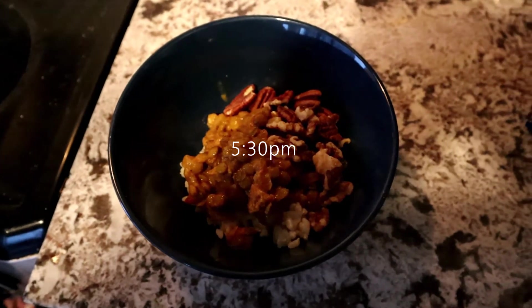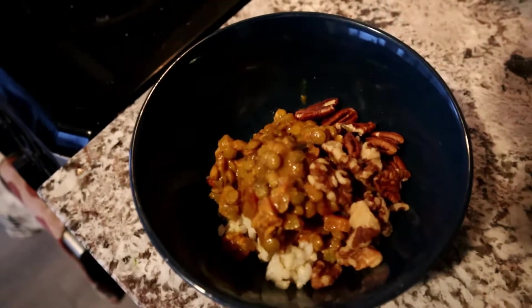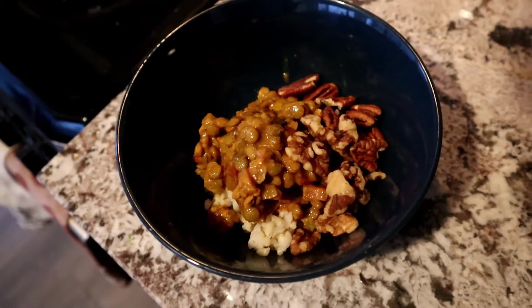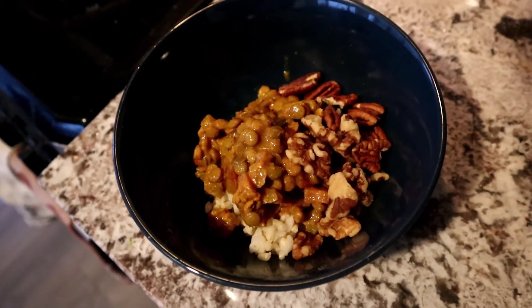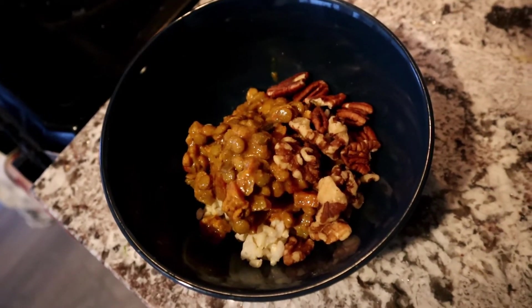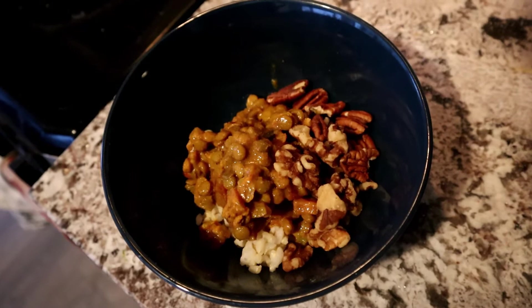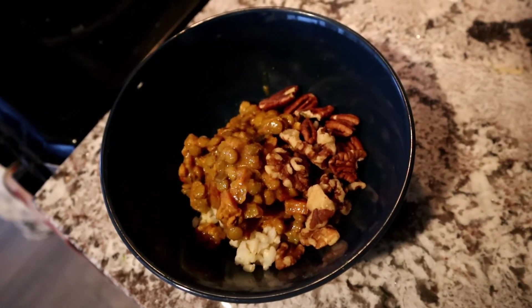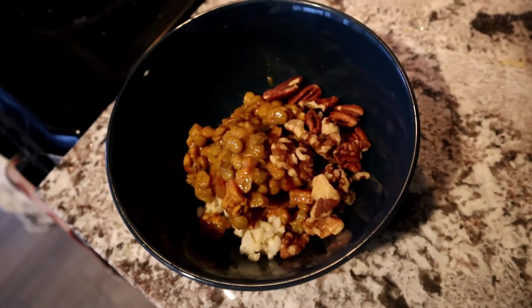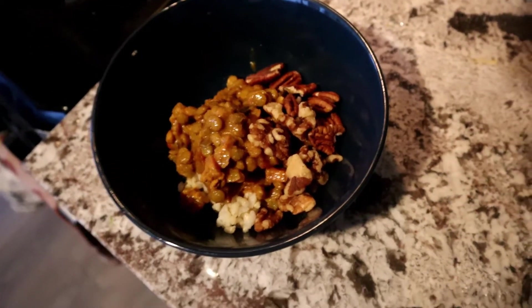This is the fifth meal of the day at 5:30 in the afternoon. It's a lentil curry with vegetables — just things I had lying around in my fridge like potatoes, celery, carrots, onions, garlic, and ginger. I pretty much throw in any vegetable I have and it always turns out good. I also sprinkled some walnuts and pecans on top for omega-3s. It's not very colorful but it is very tasty and filling.